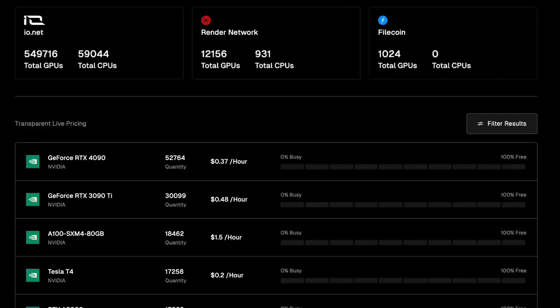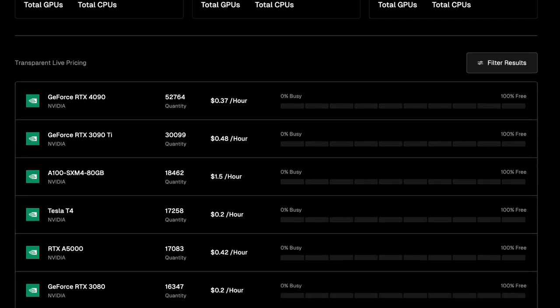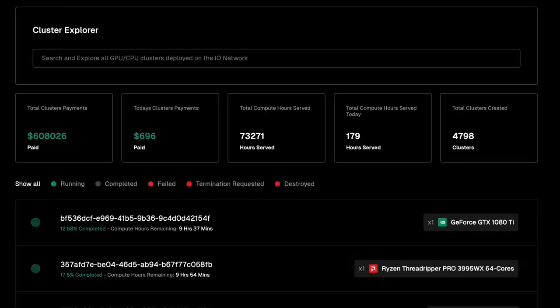This sounds really good in theory, but what about real numbers? With resources of over 500k GPUs, 50k CPUs and more than 4k clusters, supported by 360k workers, Ionet is currently unmatched in the decentralized physical infrastructure network category.